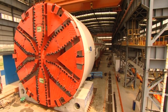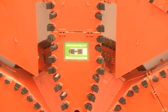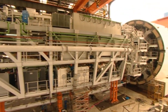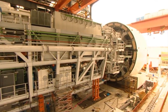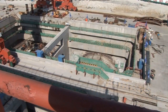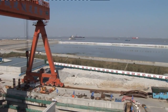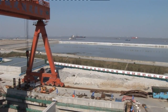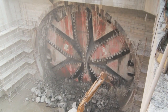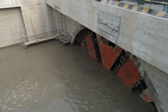The two largest mixed shields in the world, with diameters of more than 15 meters, set new standards in tunneling. This project is an example of successful large-diameter mechanized tunneling. MixShield technology is a convincing solution for long and deep river crossings, since it is able to cope with loose soil and high water pressure, even for large-diameter tunnels. The first breakthrough was celebrated in May 2008, and the second followed in September of the same year.